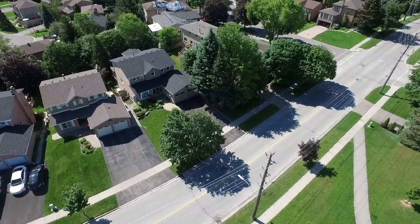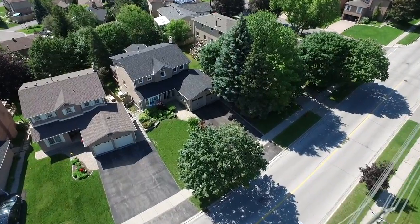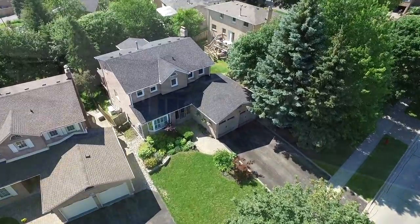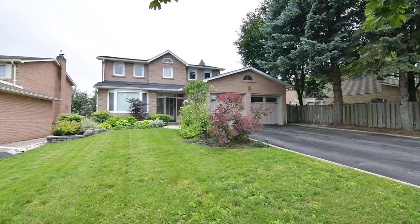Situated within the well-established Bristol London neighborhood of Newmarket, welcome to 430 London Road, a beautiful two-story home with a private tree-lined backyard.